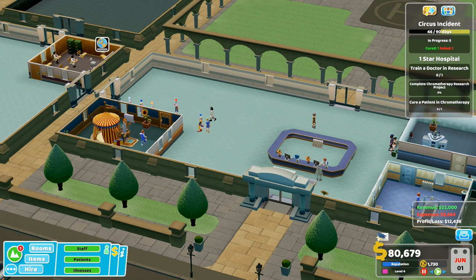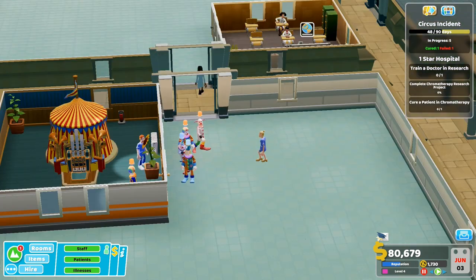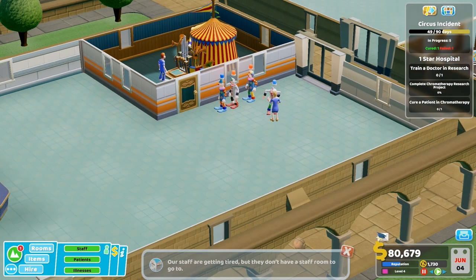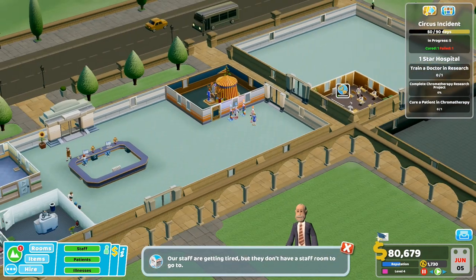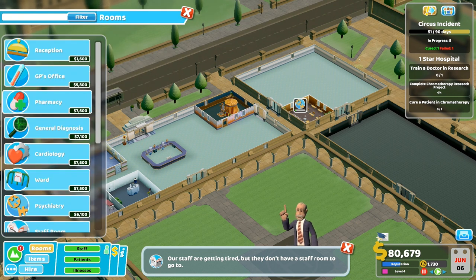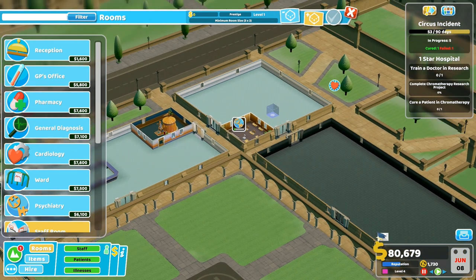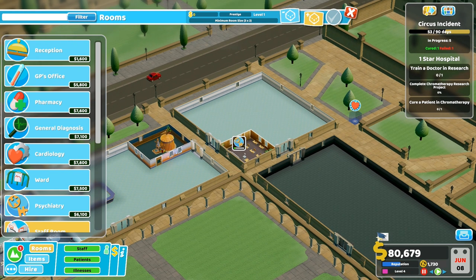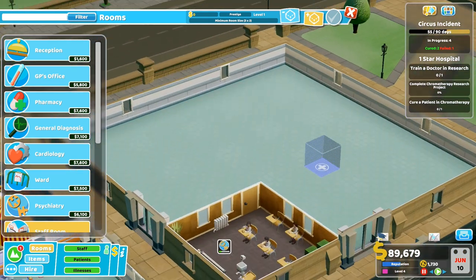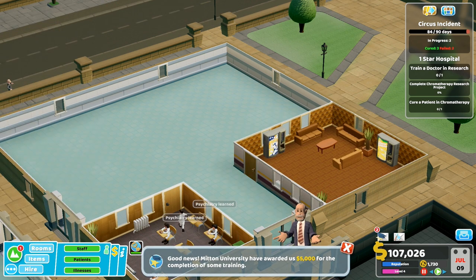I want to try and get all these clowns cured - there's quite a few of them still. I was going to put benches down but nah, I'll just leave them standing there. Our staff are getting tired but they don't have a staff room. Let's build a staff room - this is the problem at the start of a hospital. Let's build one over here. Staff room completed, everyone can go and rest now.